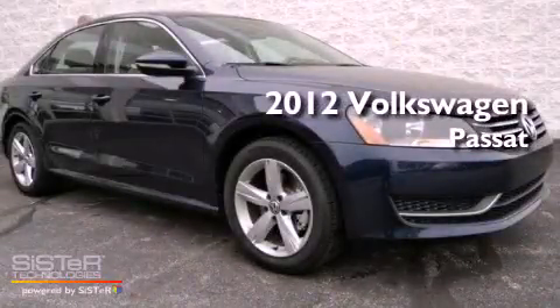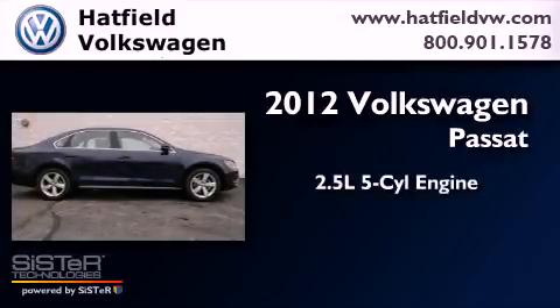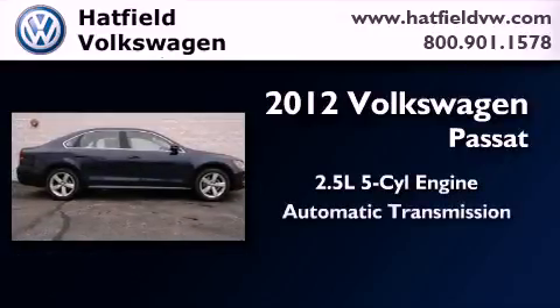This is a brand-new 2012 Volkswagen Passat. It features a 2.5-liter 5-cylinder engine and an automatic transmission.